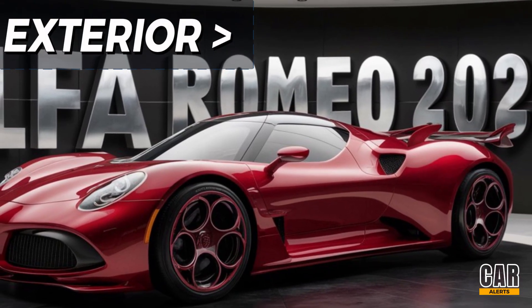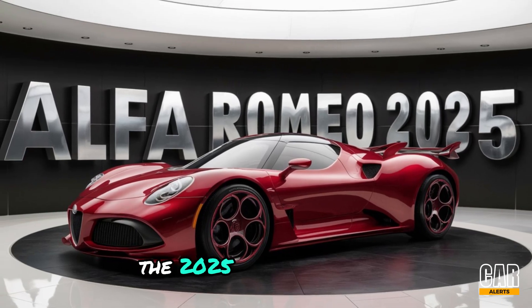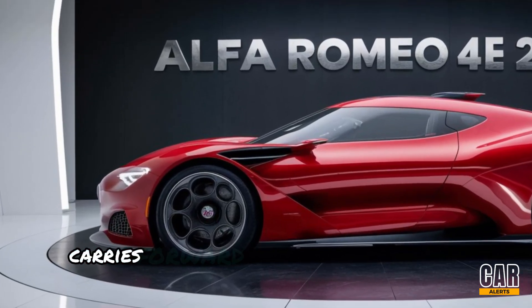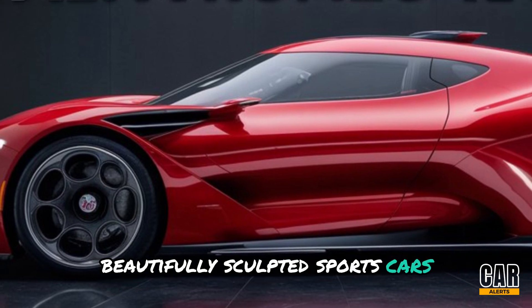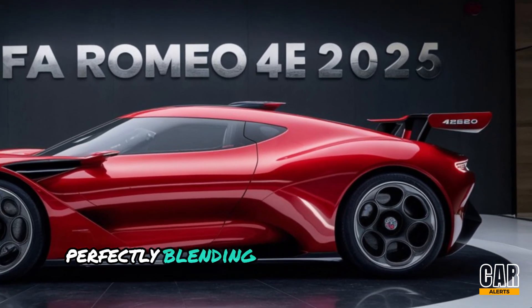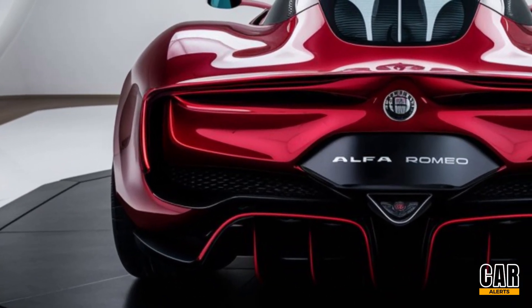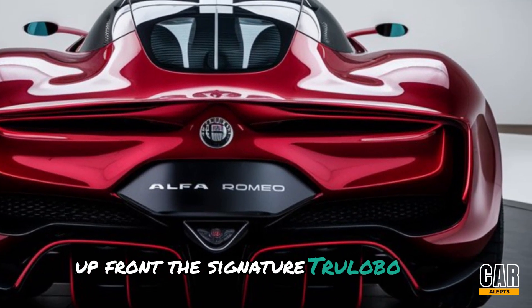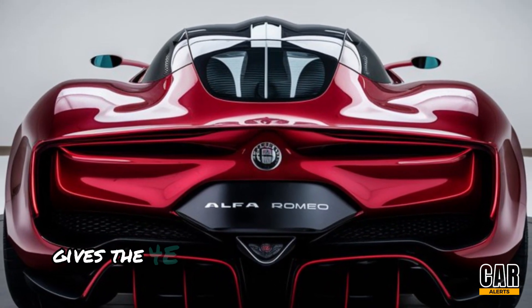First things first, let's talk about that stunning exterior. The 2025 Alfa Romeo 4C carries forward the brand's legacy of crafting beautifully sculpted sports cars. This car is all about sleek curves and aggressive lines, perfectly blending classic Alfa Romeo styling with a modern twist. Up front, the signature trilobo grille flanked by sleek LED headlights gives the 4C a menacing yet sophisticated look.